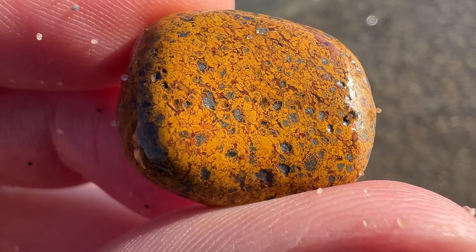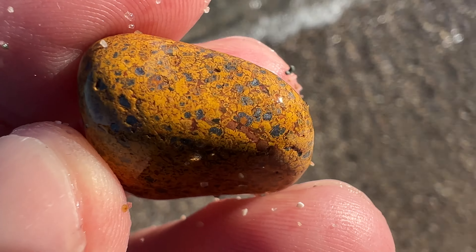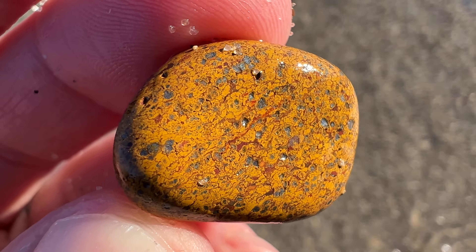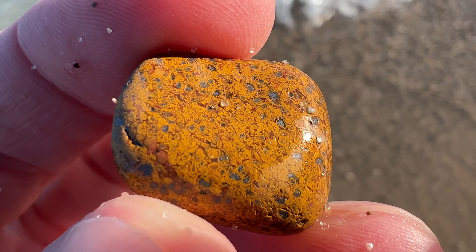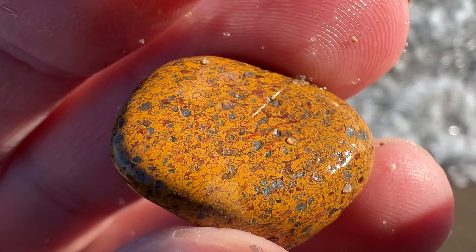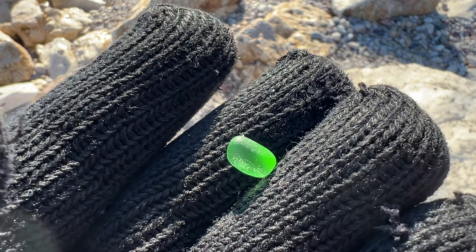Liz found an absolutely beautiful piece of jasper. It's super cool — that is going to make something really awesome. It's a really bright green piece of beach glass.